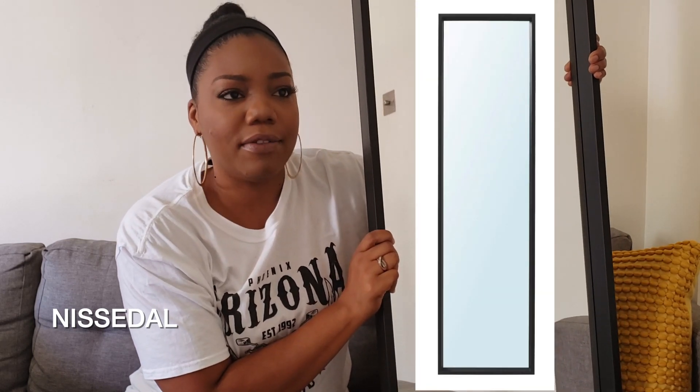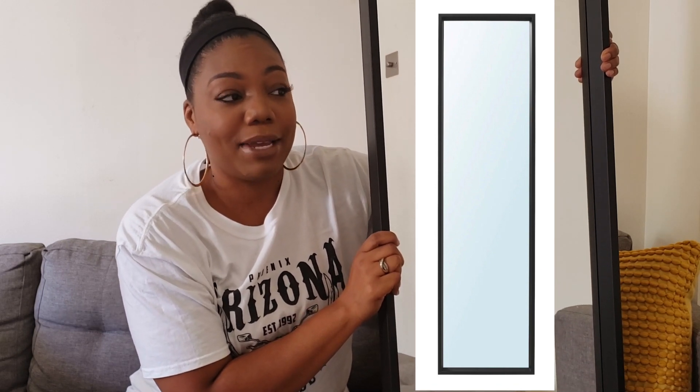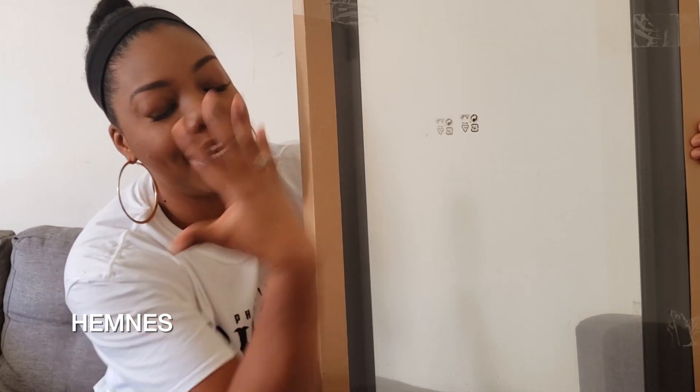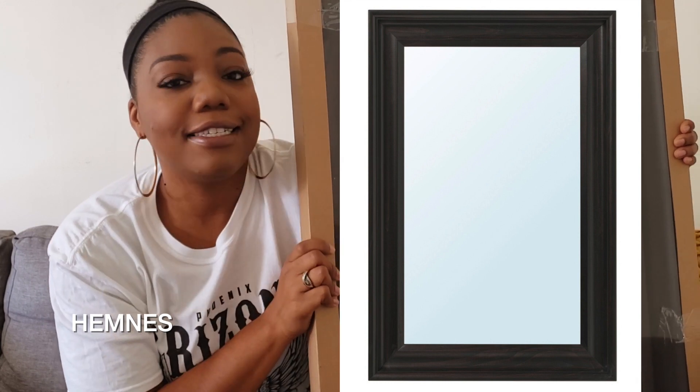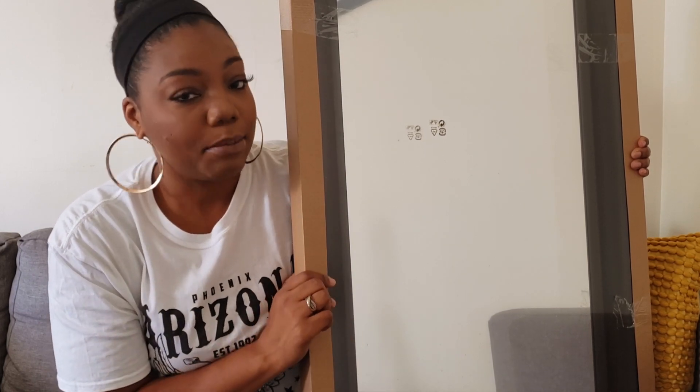And then I went mirror crazy — let me show you all the mirrors I picked up. I got this big ginormous mirror for the bedroom; it's actually one of their less expensive mirrors. I also got this one to go on top of the nightstand, to match one I got on my last trip. I got this big one to go in the bathroom upstairs — I need my mirrors all over the house. It has a black frame and a rectangular shape.